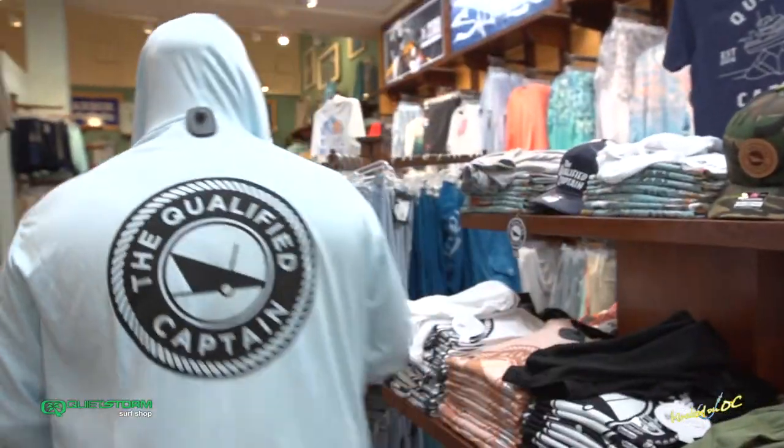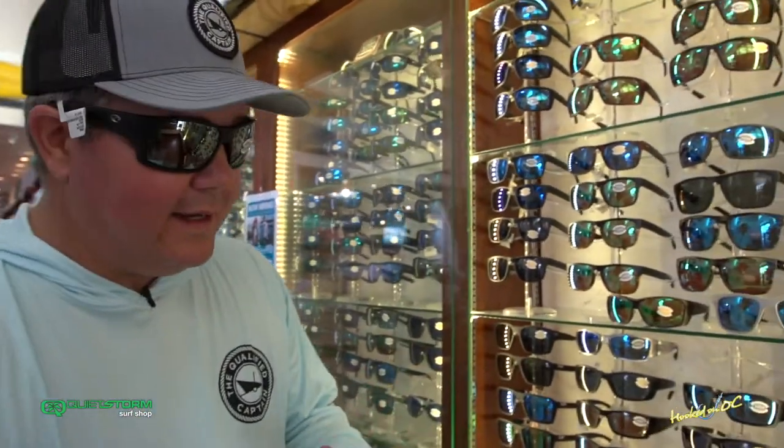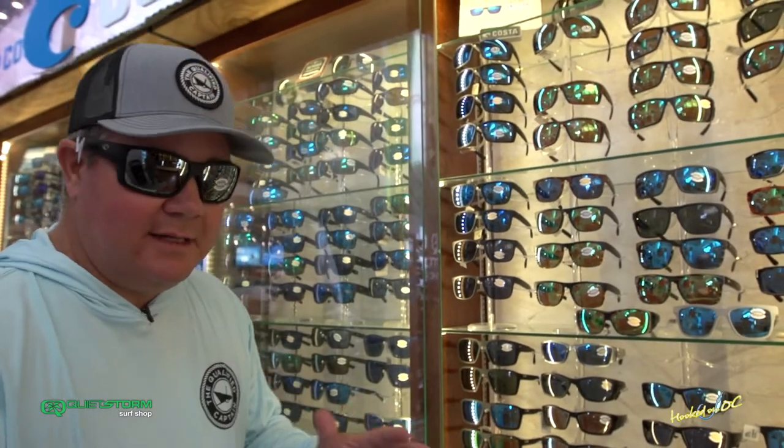Let's take it over and check out some sunglasses. Over at the Costa cabinet, once again, they got a thousand pairs in stock every single day — you'll want to come by and check them out. Costa's doing some really cool stuff, man. They know our ocean's got to be sustainable, so what are they doing? They're making sunglasses out of recycled fishing nets.